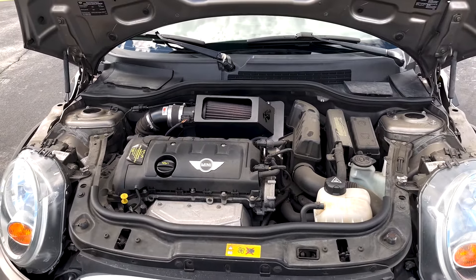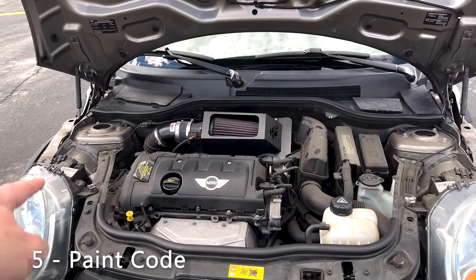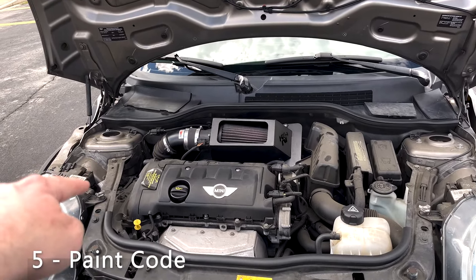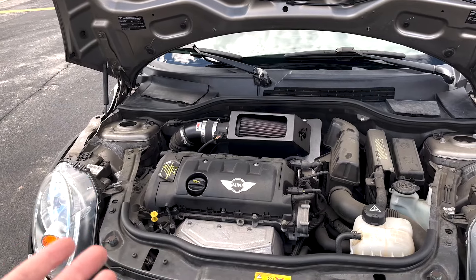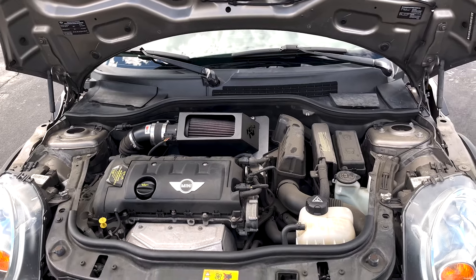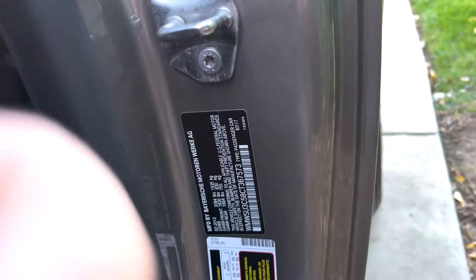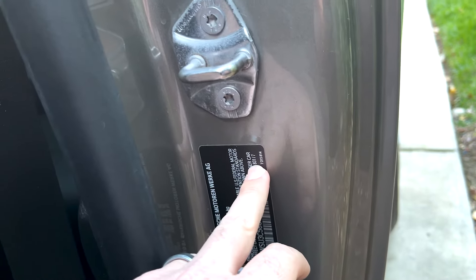Excuse the dirt on my engine compartment, but two other things about these Mini Coopers: one is there's typically a paint tag right there. For some reason mine doesn't have it, but every other Mini Cooper I looked at did have its paint code right there, which is awesome if you're ever trying to fix chips or dents and wondering what color your Mini Cooper actually is.